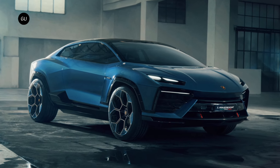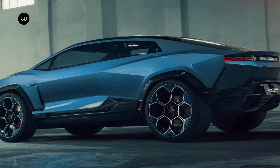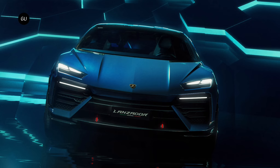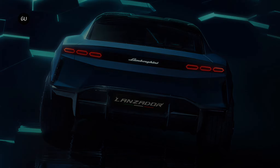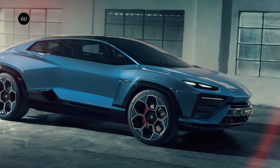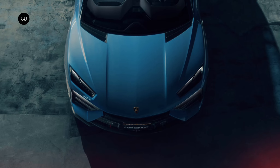The Lanzador's styling is very obviously Lamborghini, with its wedge shape that runs from stem to stern. The huge fenders, squinting headlights, and hexagonal taillight elements are familiar too. The question is: is it more of a squashed Urus or a pumped-up Revuelto? We're not sure there's a wrong answer.